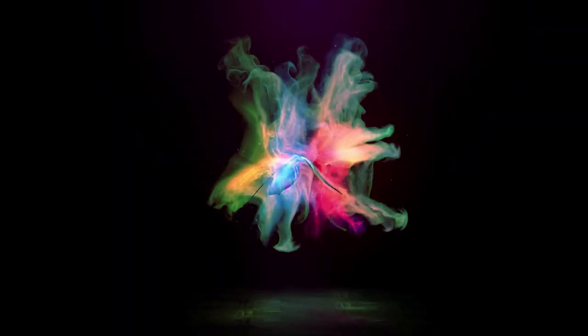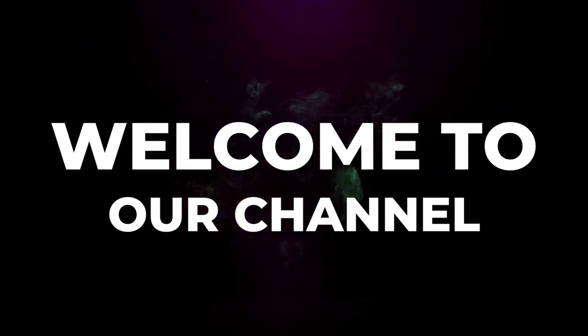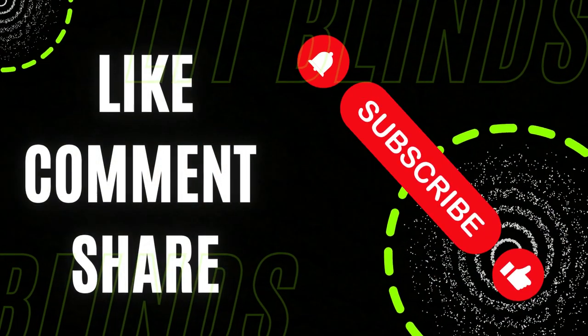Welcome to our Lit Blinds Store YouTube channel. To make your home attractive, subscribe and watch our videos. Make home attractive. Get 50% off with free shipping — order online.